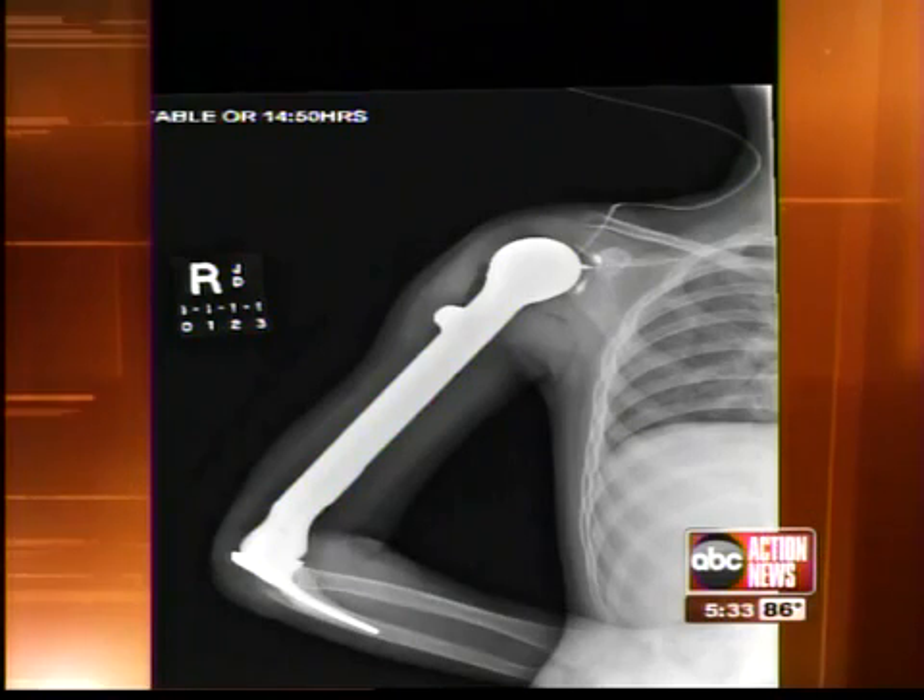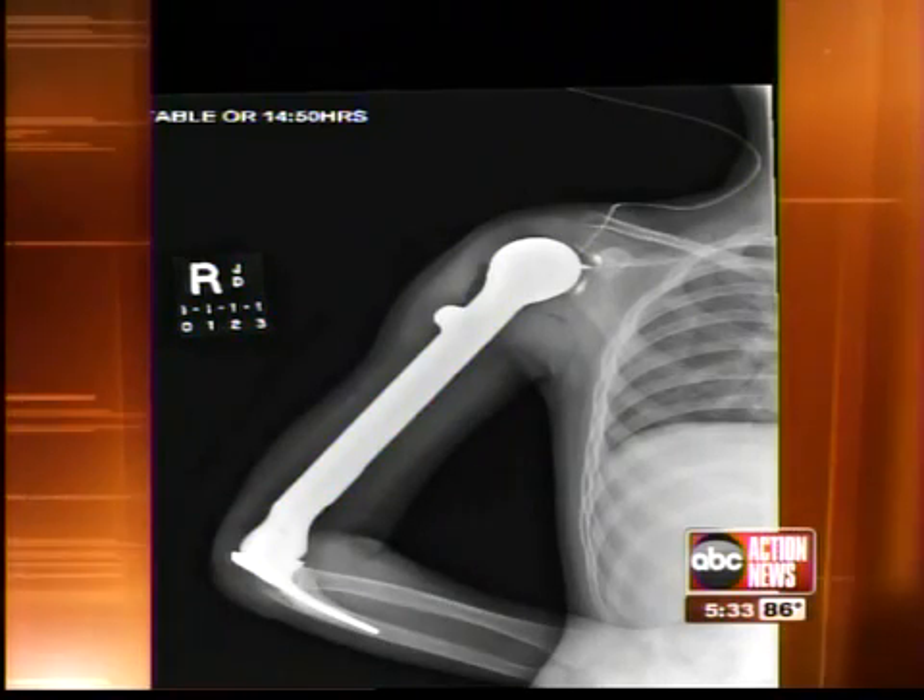What makes her so-called bionic arm unique is that it can grow as she does. Either using a screwdriver or a magnet to turn the gears, as the gears turn, the two telescoping pieces expand upon each other.